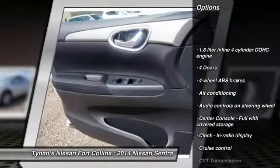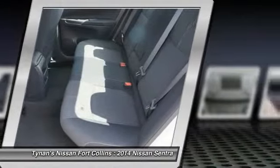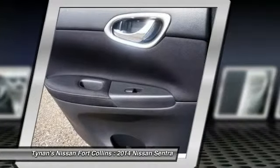Traction control, stability control, front wheel drive, air conditioning, front cruise control, passenger airbag, power windows, remote power door locks, trip computer, speed proportional power steering. Come take a test drive today.